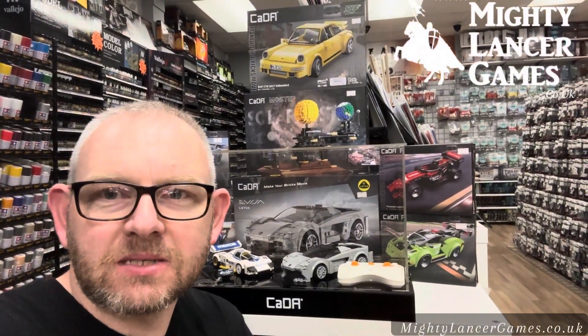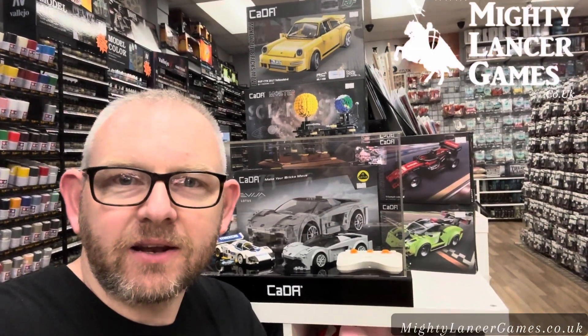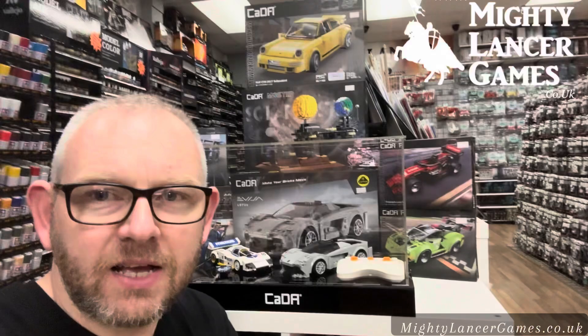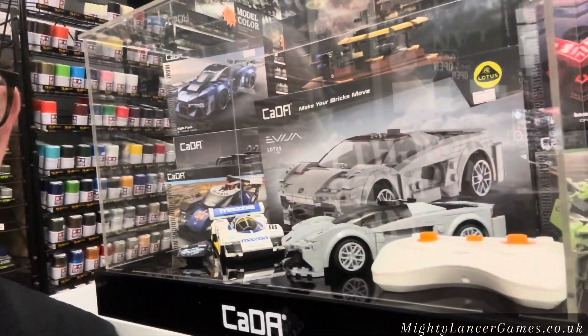We've just got these all added to the website. Mrs. MLG has been working very hard to get these things added onto the website so we can have them available in-store and online for you to purchase.